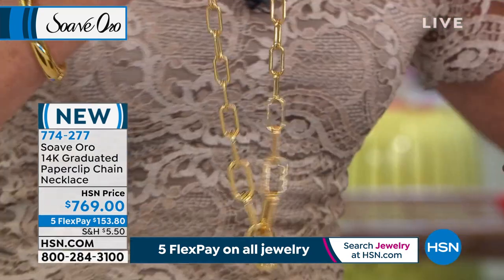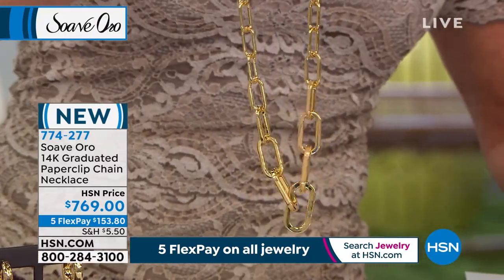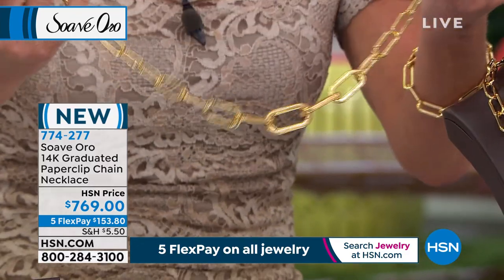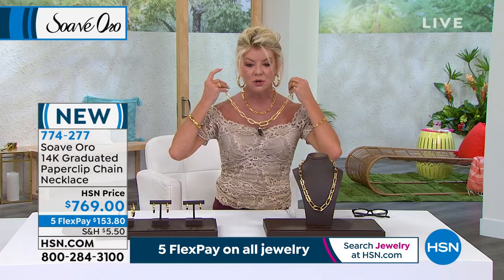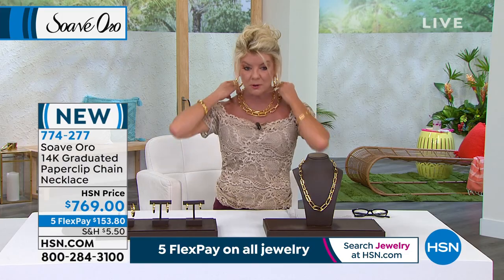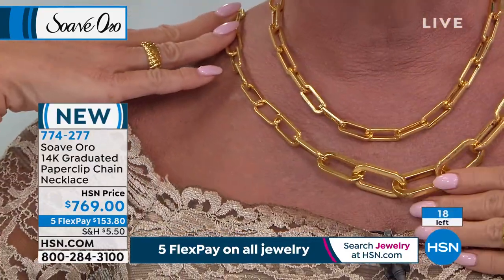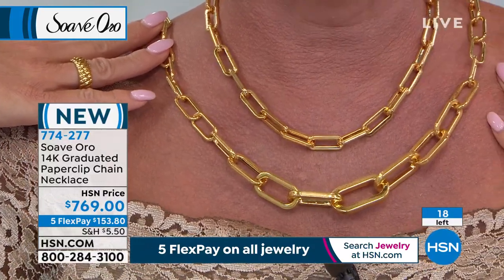This is 20 and a half inches with a two-inch extender. Look at how bold that center clasp is. If you already have our number one high polish paperclip necklace, this one's 22 inches with that additional extender in the back. The boldest piece in our collection is 36 and a half grams — that's over an ounce of gold on the neckline. It is so versatile, such a showstopper, such a wow piece.